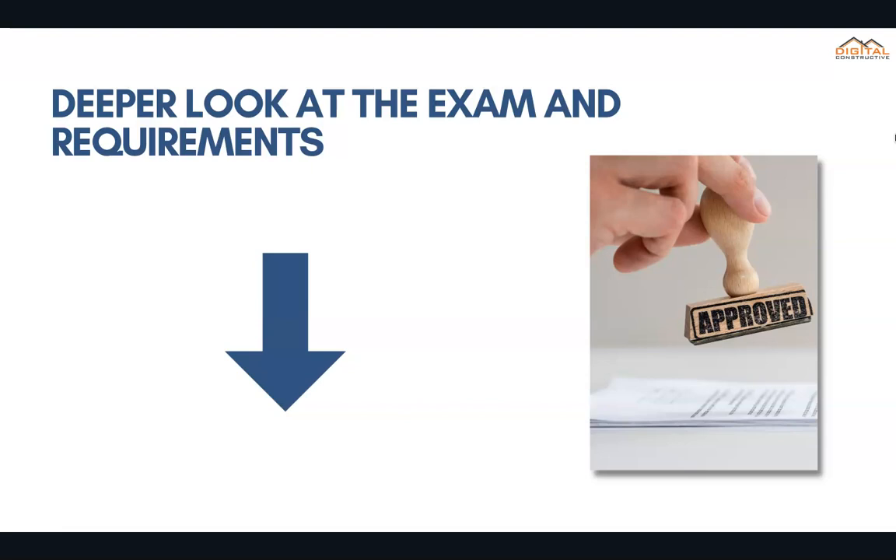And then we've got another one that goes into the requirements, filling out your certification of work experience correctly, if you're applying with a criminal record, and all the different requirements for a contractor license in California. Definitely check out those two videos. And if you're interested in our C-38 crash course, you can find that in the links below this video.